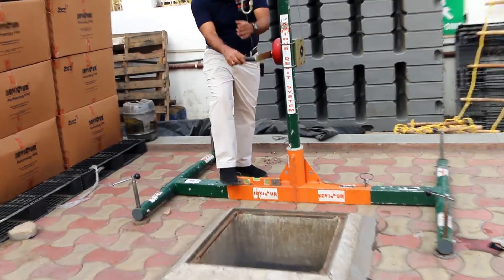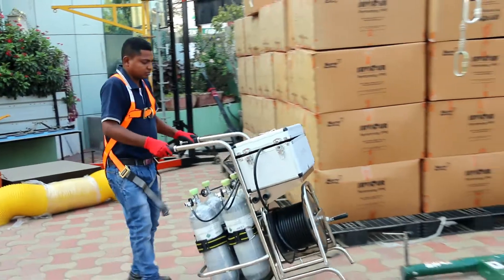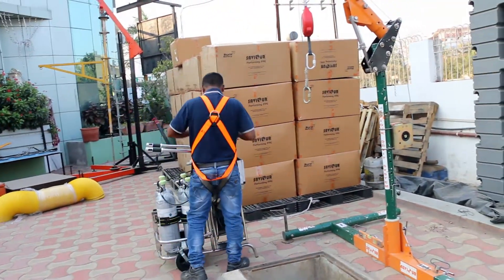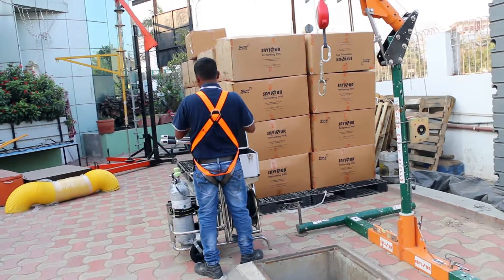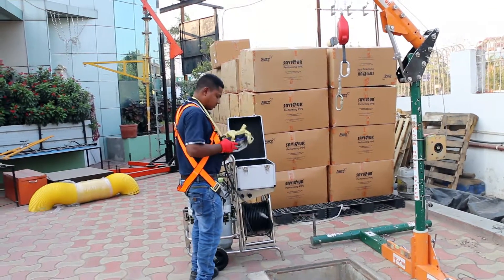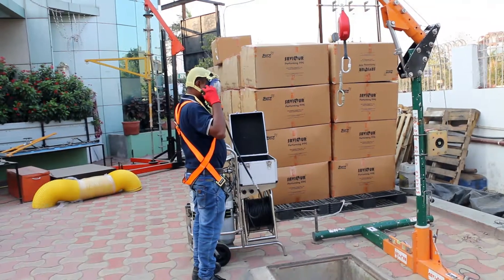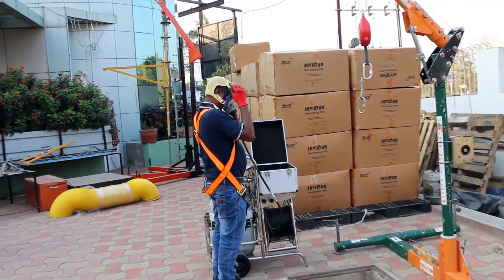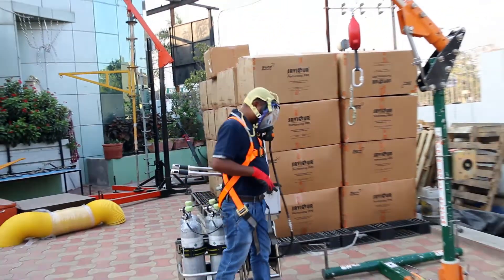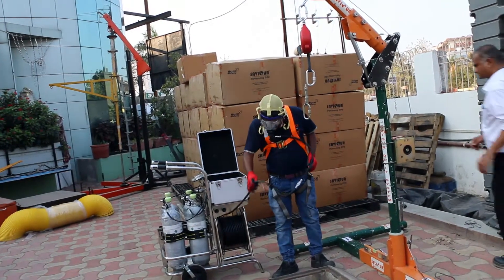The Savior airline trolley system is used for long-duration breathing and working in confined space. You can see here the confined space entrant properly wearing the airline trolley — first engaging the face piece and fastening the strap. Now he is engaging the Savior David system and getting ready for confined space entry.